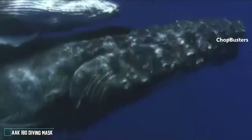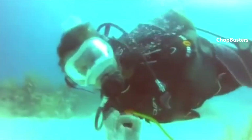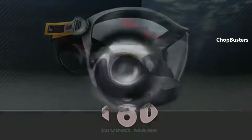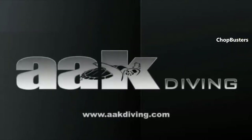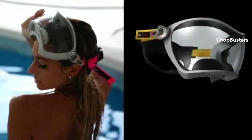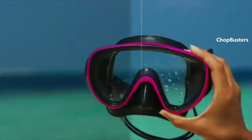Diving is about sightseeing. The AAK 180 Diving Mask is the first single-lens peripheral vision mask that frees your eyes to an immense underwater world. The 180 AAK Diving Mask is designed to give you greater vision. Common masks have a limited range of vision — to appreciate the whole environment, you need to turn your head from side to side. With that in mind, AAK needed to create a mask with peripheral vision, allowing lateral view that other masks don't have.